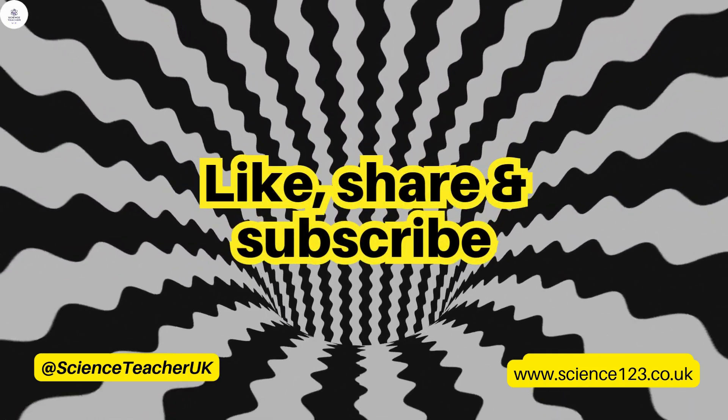So what are you waiting for? Go to science123.co.uk and contact us for free or book your first session. Thank you.